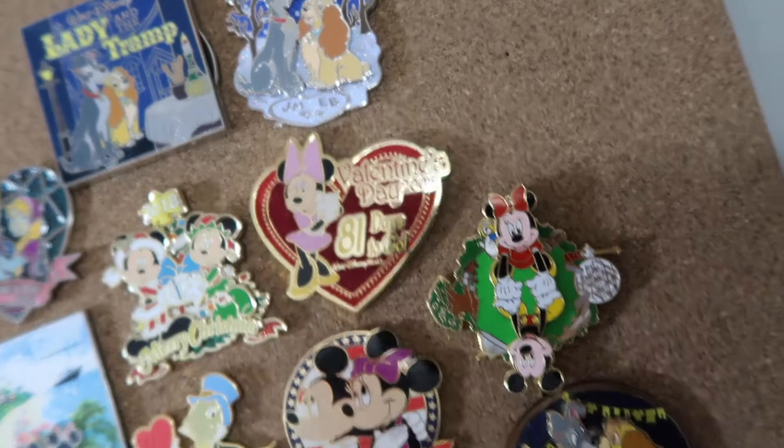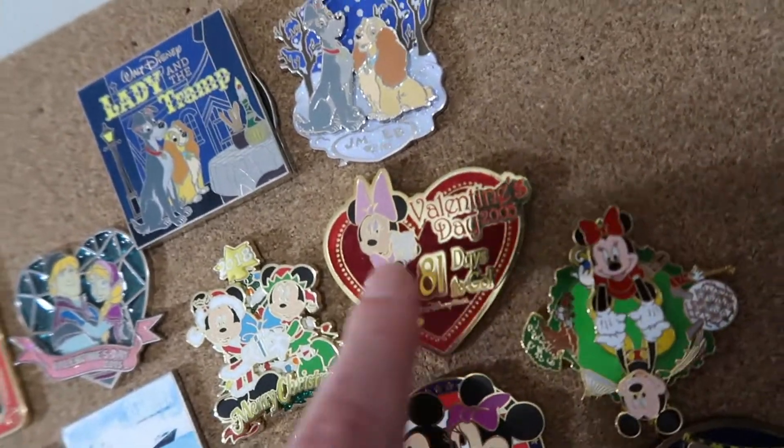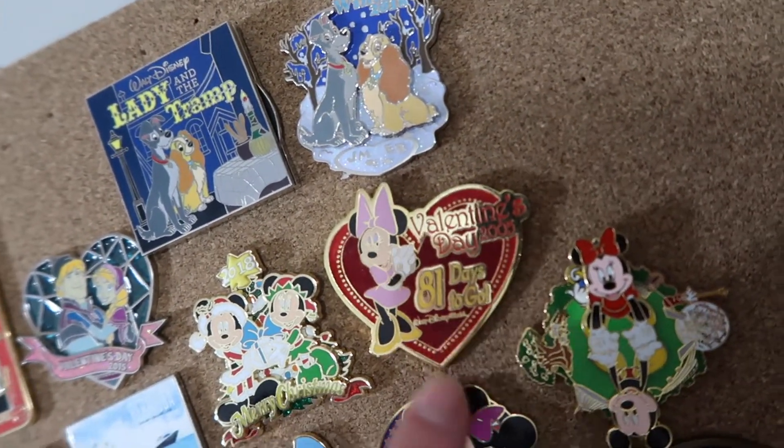Another one of the love heart pins. This is actually a Valentine's Day 81 days to go 2005 pin, and this is with Minnie.